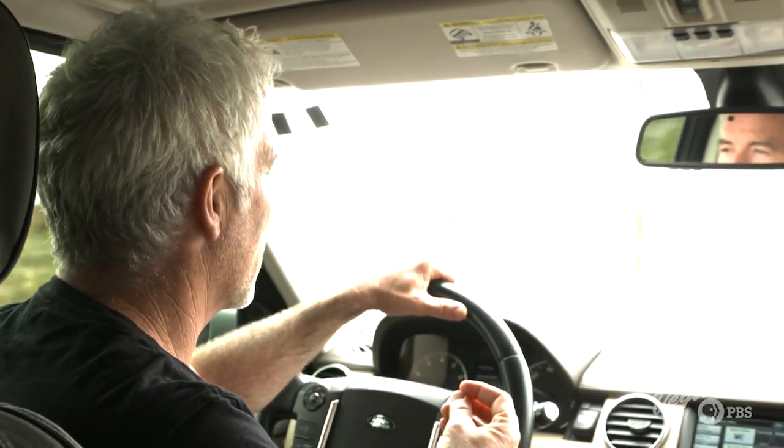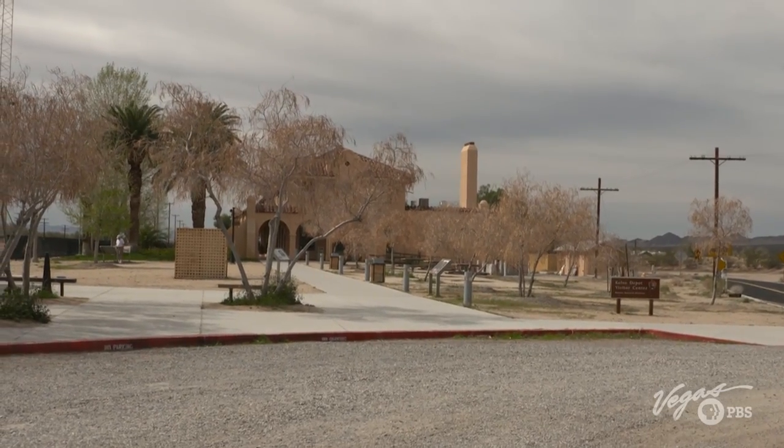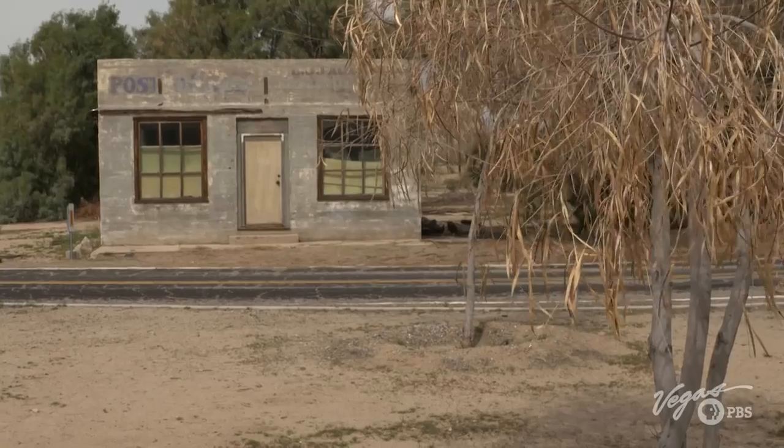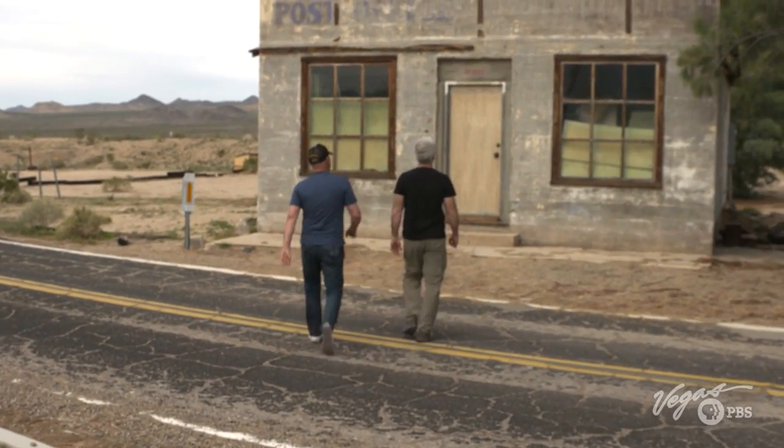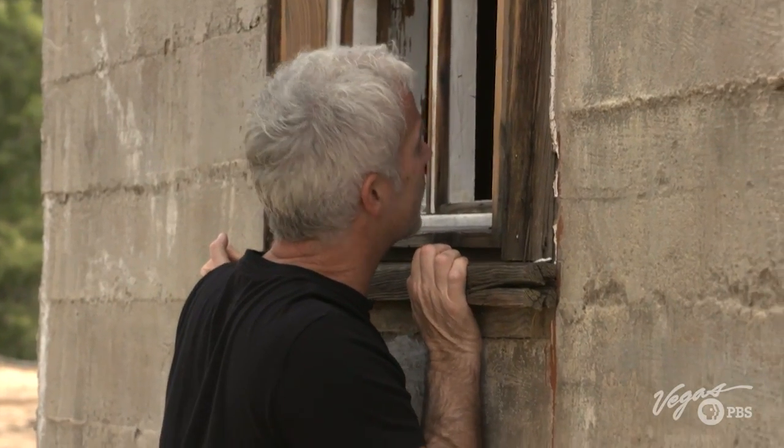We stop at the Kelso Depot Visitor Center, and my attention is immediately drawn to the abandoned post office. Rick says this is one of the reasons he does this — so many great things you find every day, like a post office in the middle of the desert. But you've got to get off the beaten path. You can't stay in your hotel room; you've got to get out and explore.